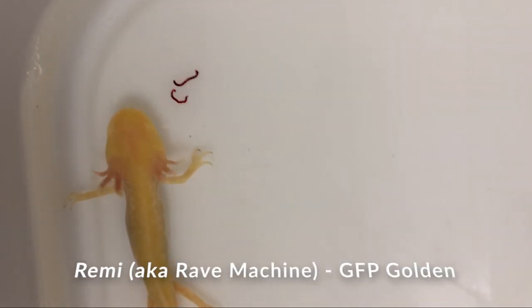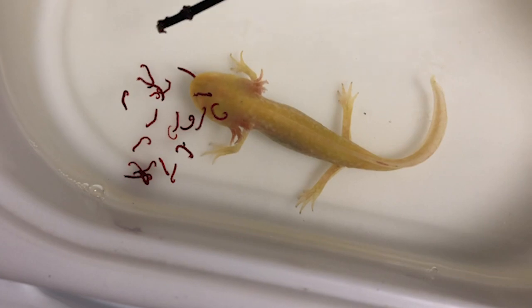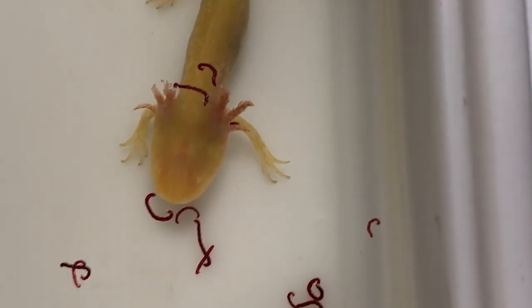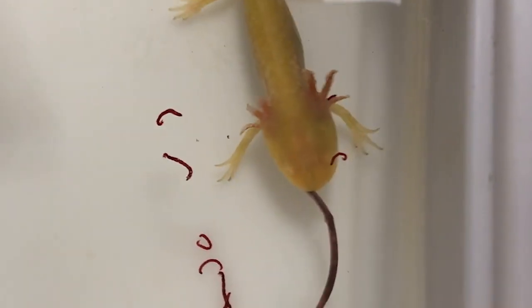Remy is also doing really well. Let's see if we can get him a good gulp. He has a taste for blood worms — we haven't really been able to get him to eat much else. Remy is one of my favorites. He has worms sticking out of the back of his gills — it's grossing me out. I'm going to see if he'll eat it.